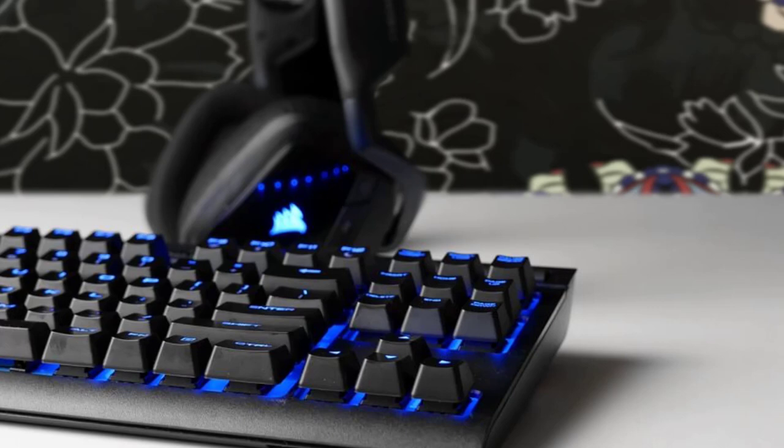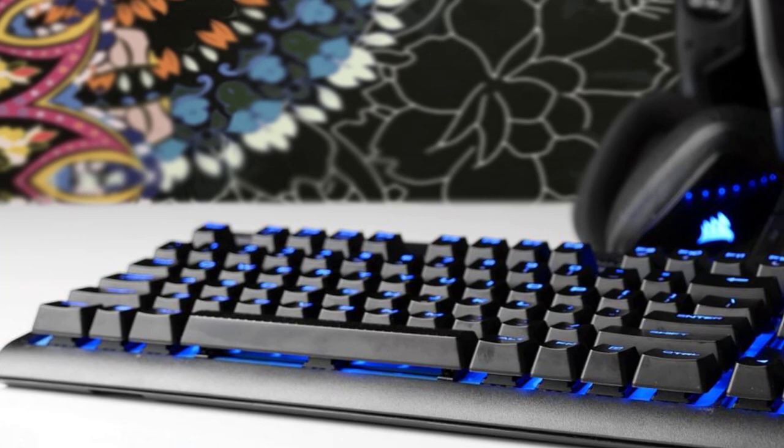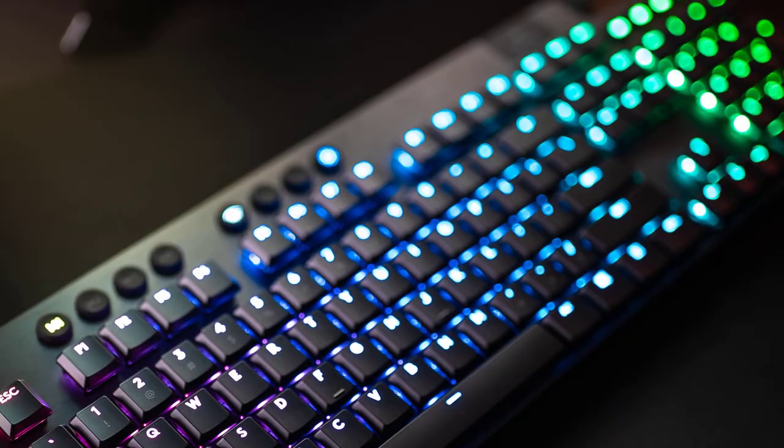Hello guys. In today's video, we're going to check out the best wireless keyboards in 2020. I made this list based on my personal opinion, and I tried to list them based on their price, quality, durability, and more.